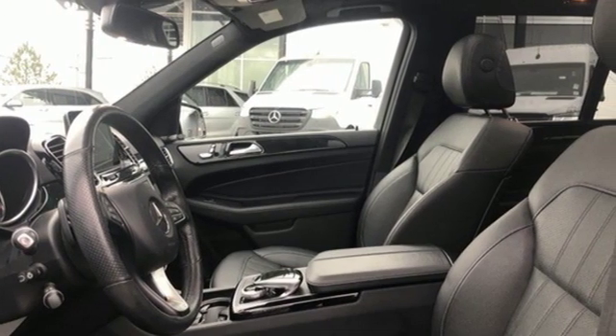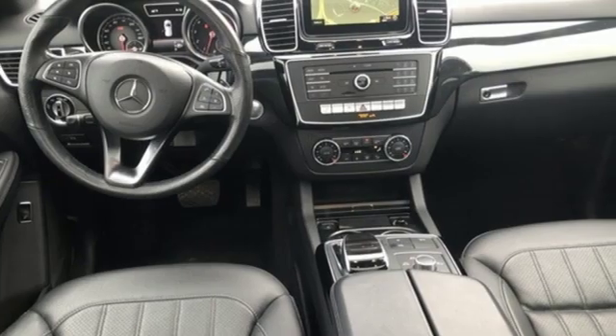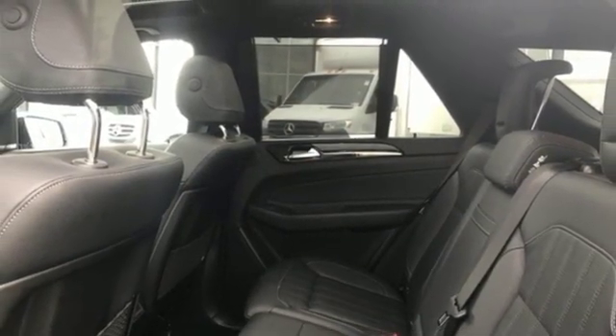Cars Direct proclaims the GLE's beautifully crafted interior leaves you wanting for nothing. Mercedes-Benz keeps setting the standard and driving forward. If you've been waiting for the perfect time for a test drive, the time is now. Experience it today.